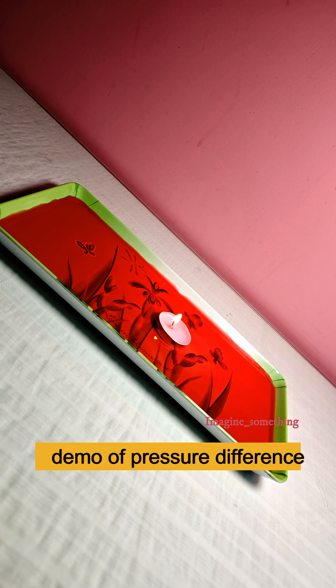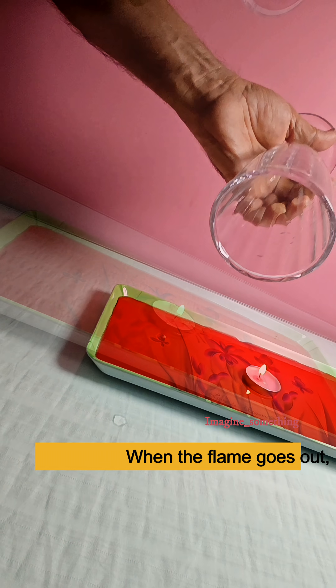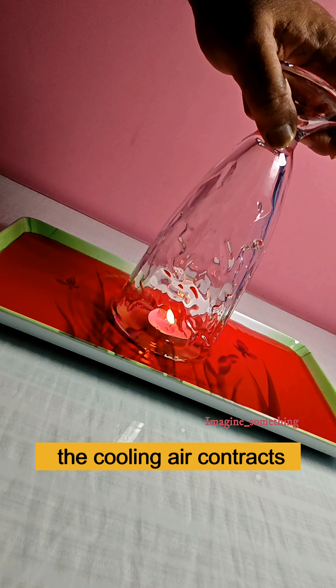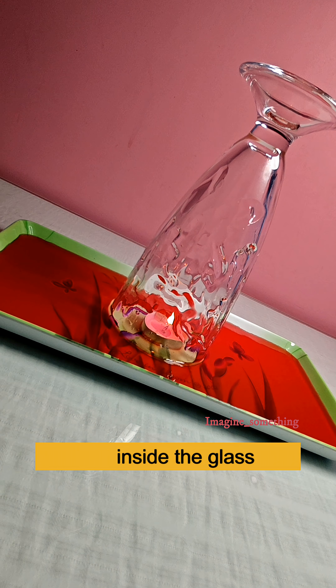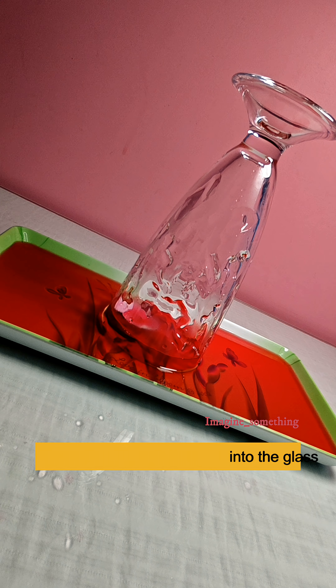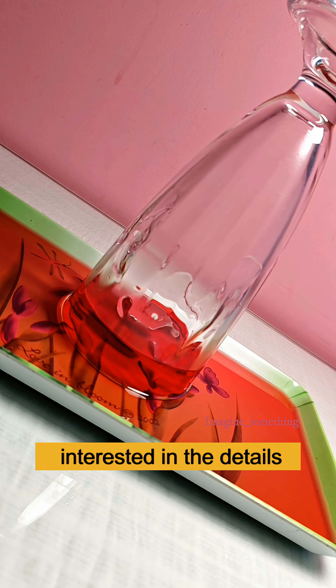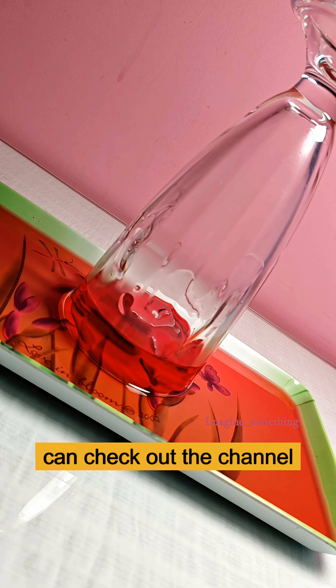Place a burning candle in water and then invert a glass bottle over it. When the flame goes out, the cooling air contracts, lowering the pressure inside the glass. The higher external air pressure then pushes the water upward into the glass. An elegant demonstration of pressure differences. If you are interested in the details, you can check out the channel.